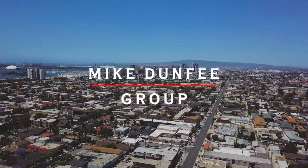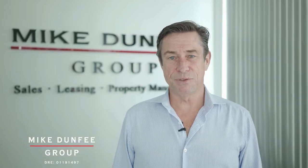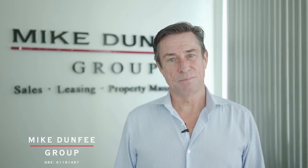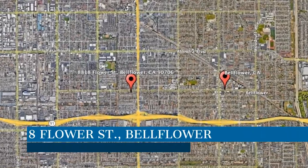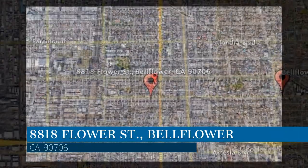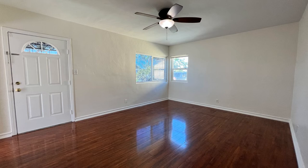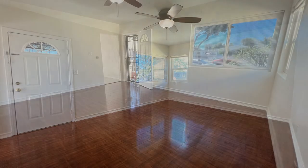Hi, this is Mike Dunphy with the Mike Dunphy Group — thanks for checking out this beautiful home we have for lease. The owners have retained us for professional management as we fully leverage technology and the human touch. So check it out and see if it feels like home. This property is located at the address on your screen. Enjoy this virtual tour provided by the leading property management company in Bellflower, California — the Mike Dunphy Group.